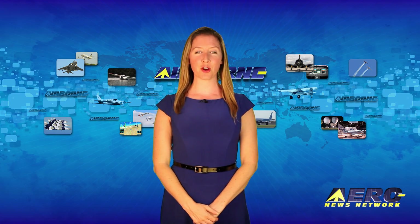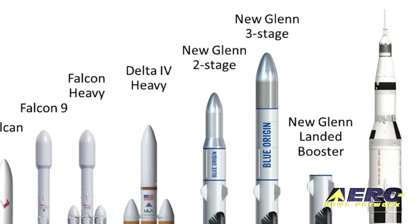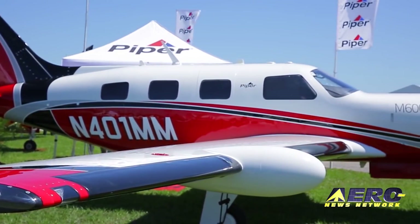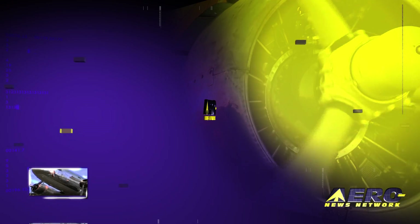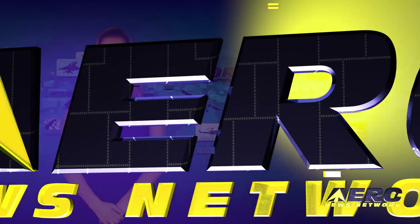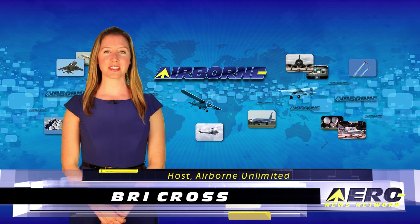Coming up on today's episode of Airborne Unlimited: the Boeing TX sees the light, Blue Origin unveils its proposed heavy lift rockets, and Piper receives a production certificate for their M600. I'm Brie Cross, it's September 15th, 2016, and this is Airborne Unlimited.